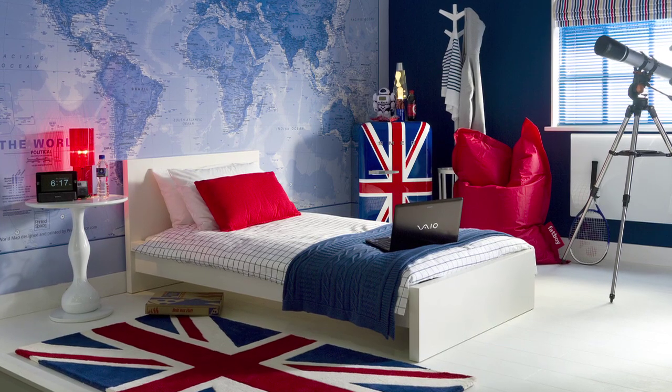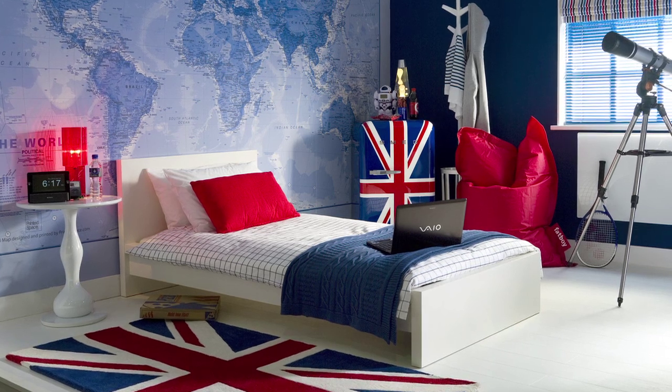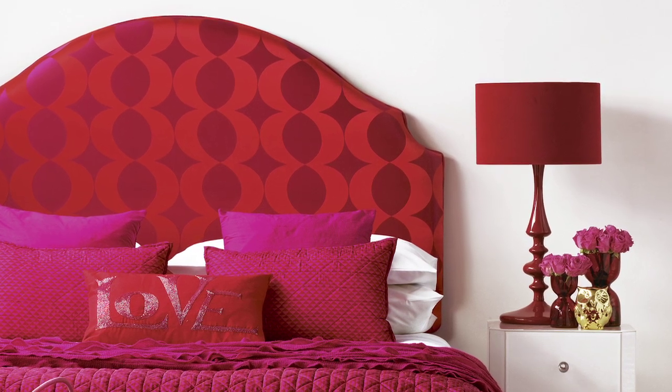Of course you don't have to put bold bright colour on all four walls — I have to say that's my preference, but it's not going to work for everyone, especially if you're renting. So think about colour blocking: you can add punches of colour in your furnishings, for example a bright coloured sofa with a rainbow of cushions, or a bright pink headboard would really create a very strong focal point in a bedroom.